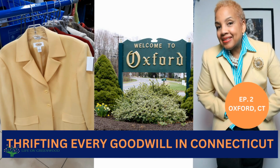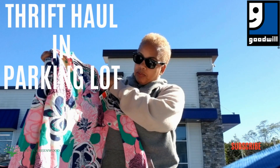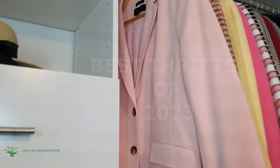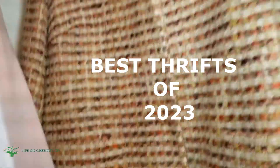Hey guys, welcome back to Life on Greenwood! I'm doing my favorite thrift finds for 2023. I was out there almost every other week — I went thrifting at least twice a month during 2023.